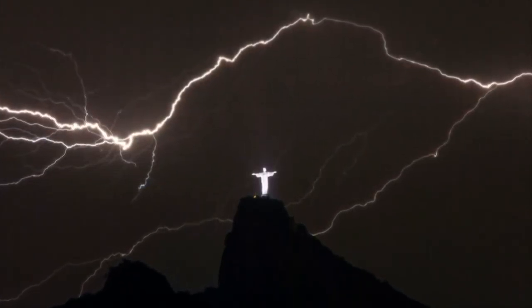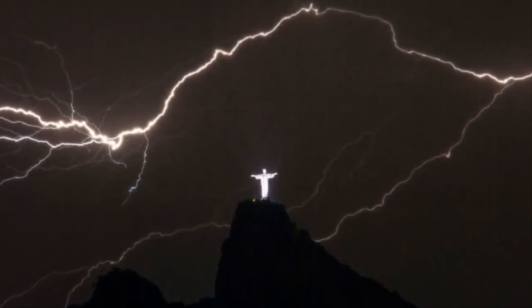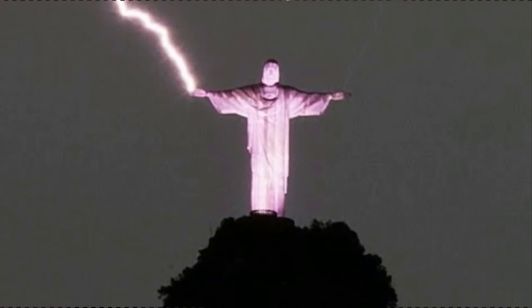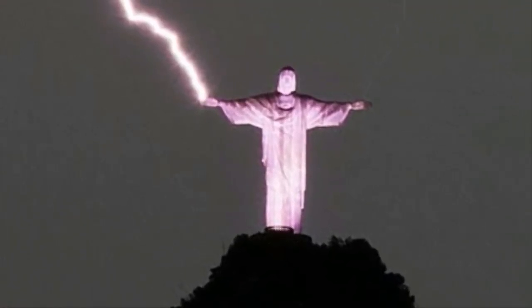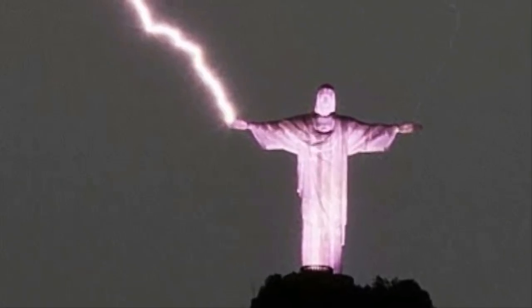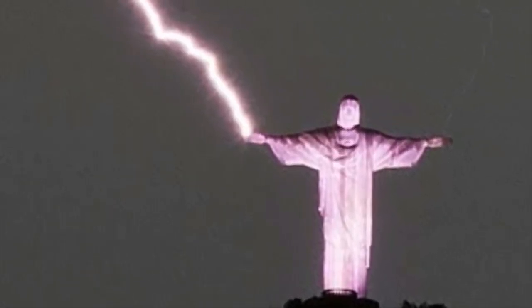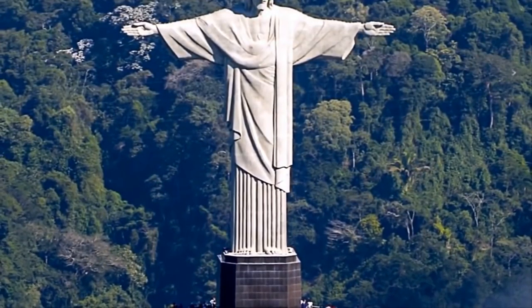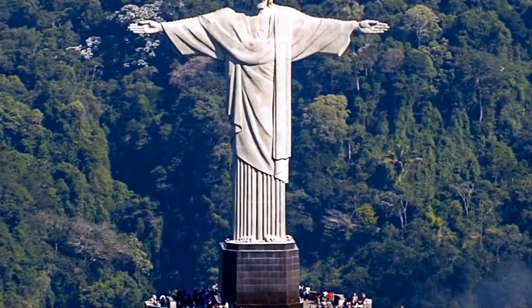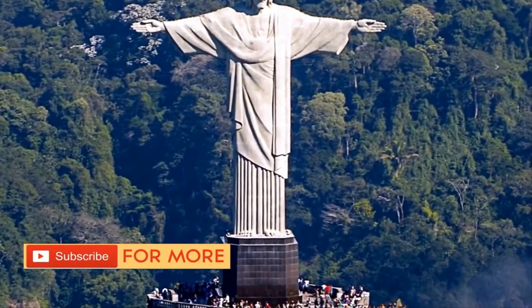There are many awesome photos that have been captured of the statue being struck by lightning. This perfectly timed photo actually damaged the thumb and finger, requiring repairs. The workers have to suspend themselves over 125 feet in the air above a steep mountainside. The view at the top of the statue is absolutely amazing and probably makes your stomach sink just a little bit, even if you aren't afraid of heights.